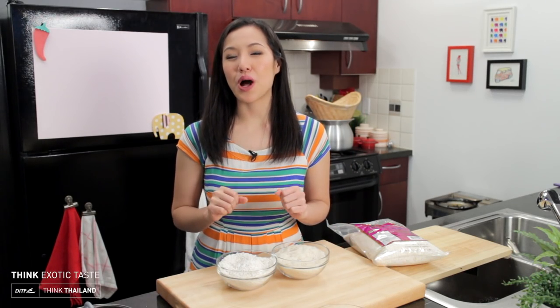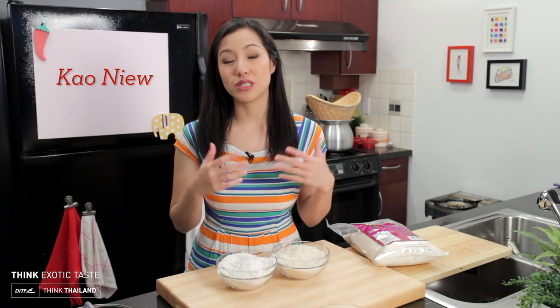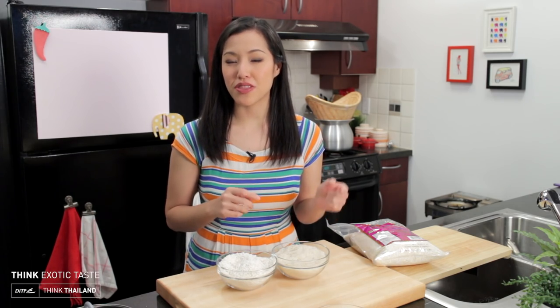Thai sticky rice, or what we call khao niu, is the second most popular kind of rice consumed in Thailand next to white jasmine rice, especially in the north and the northeast.